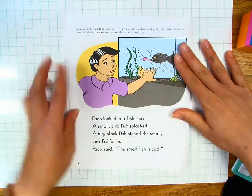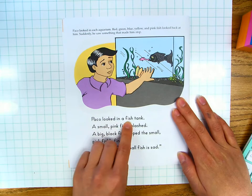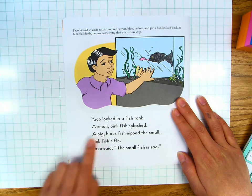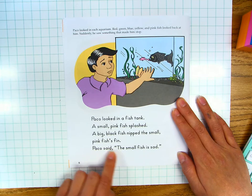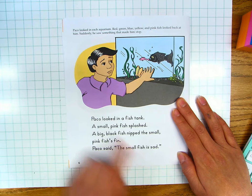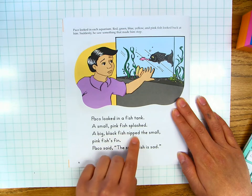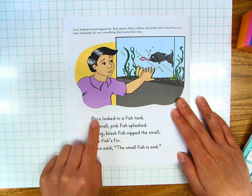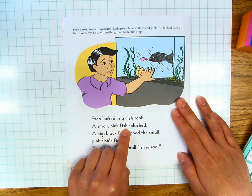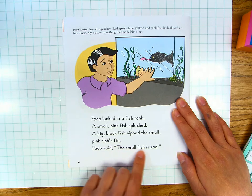Let's read together for fluency. Page six. Paco looked in each aquarium. Red, green, blue, yellow, and pink fish looked back at him. Suddenly, he saw something that made him stop. Paco looked in a fish tank. A small pink fish splashed. A big black fish nipped the small pink fish's fin. Paco said, "The small fish is sad." Your turn.